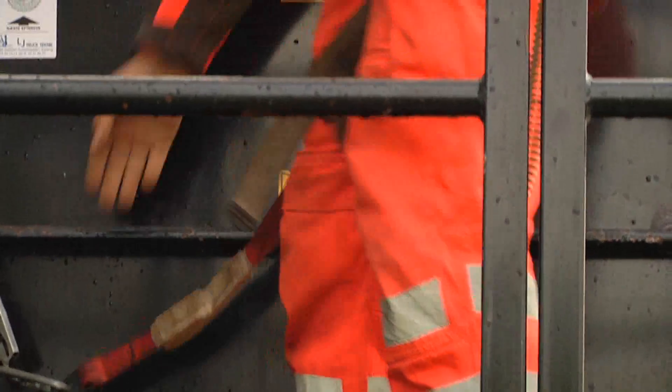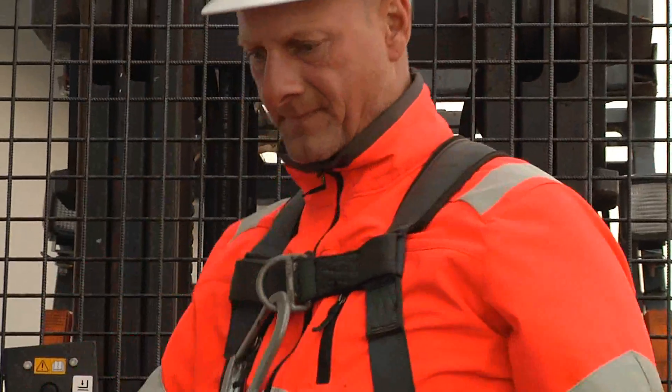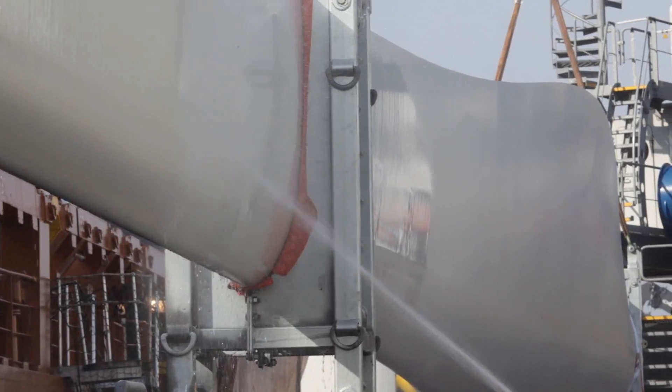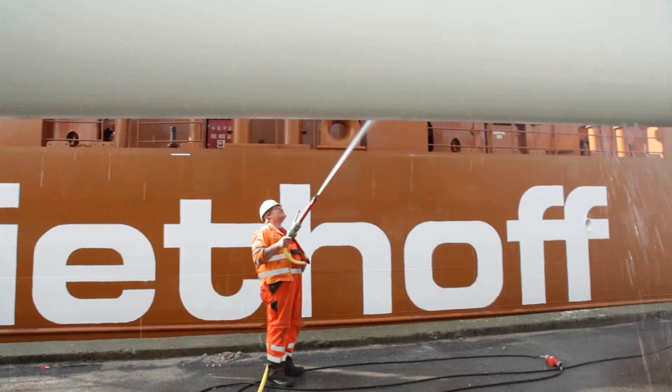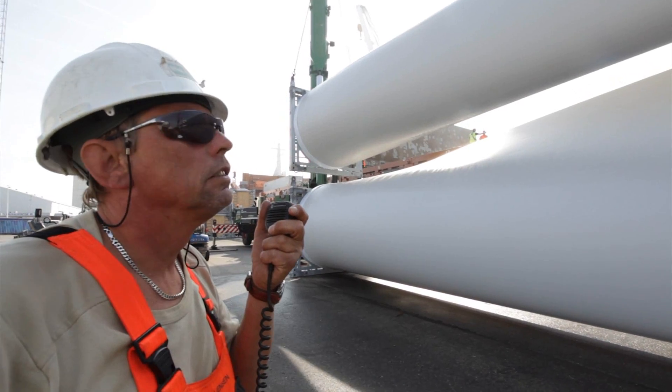The shipment marks a significant milestone for Vestas, with the 420MW MacArthur project set to become the largest wind power plant in the Southern Hemisphere. Since signing the order back in 2010, Vestas has been working hard to get the final pieces in place for the production of the V112 3MW.